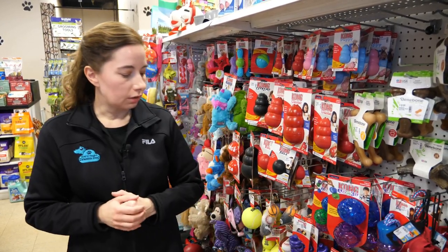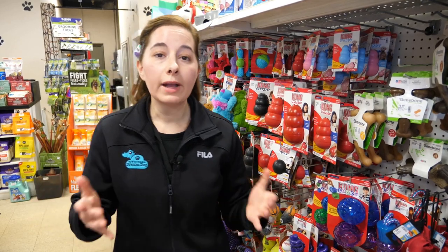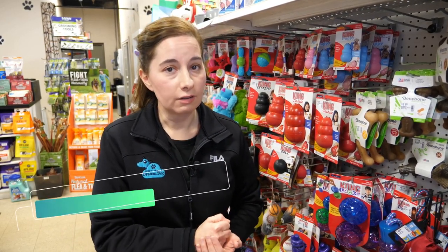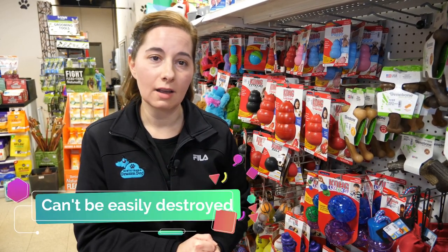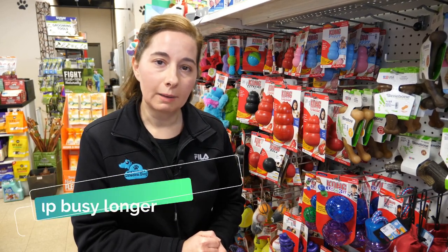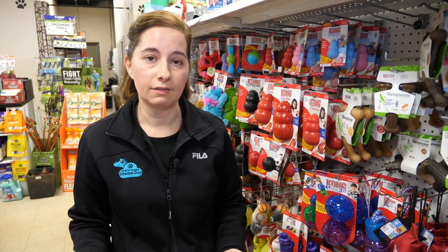When picking out toys for your puppy, make sure you make good investments. Pick stuff that isn't going to be pulled apart or ripped apart in a matter of seconds, and choose something that keeps your puppy busy for an extended period of time.